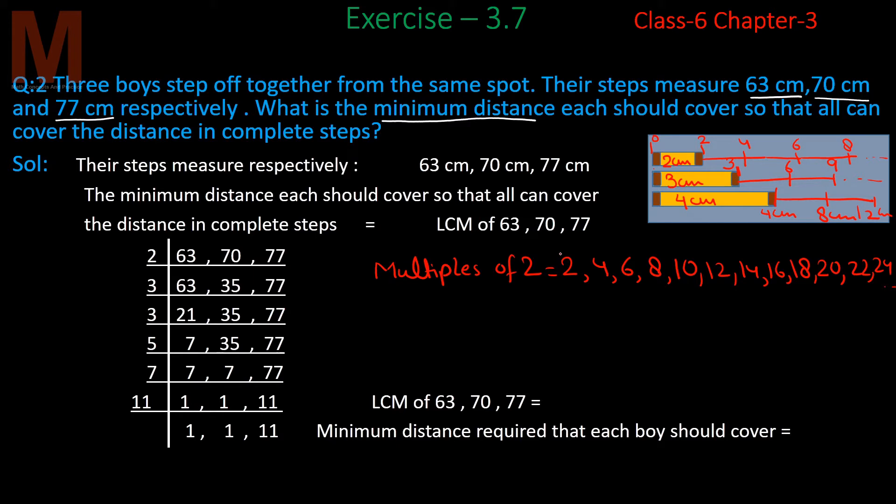The important term here is 'complete steps.' So the first complete step covers 2 cm, the second complete step covers 4 cm, the third complete step covers 6 cm. This means every complete step corresponds to multiples of the step distance covered.